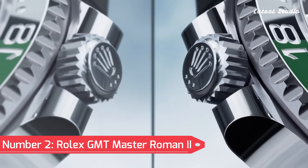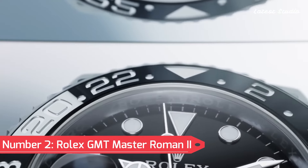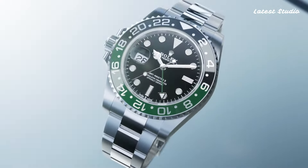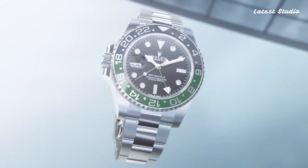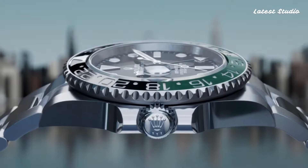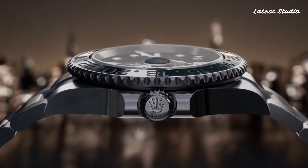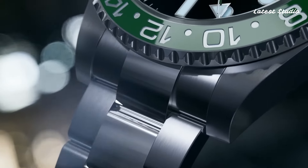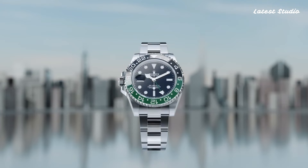Number 2: Rolex GMT Master II. Characterized by a stainless steel case and Rolex Jubilee bracelet, the fixed black Cerachrom bezel showcases 24-hour markings, while the black dial features luminous hands and markers. Operating on the Rolex caliber 3285 automatic movement with a 70-hour power reserve.